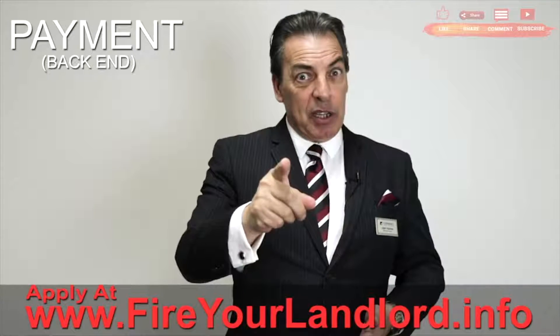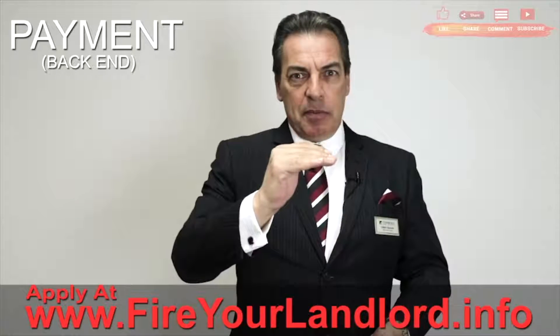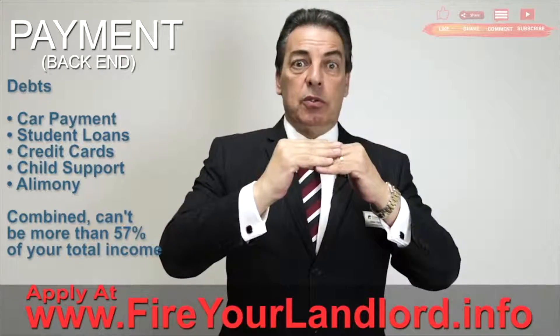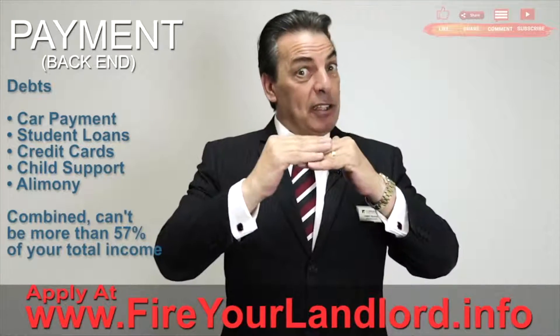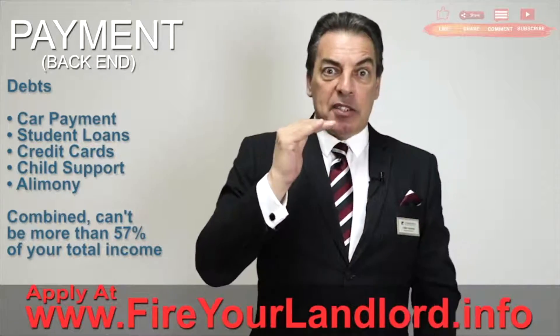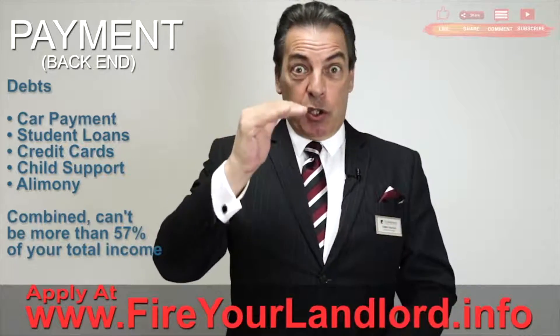Now we're going to look at the back end. Take that 47% full payment and now we're going to add on your car payments, student loans, credit cards, child support, alimony, any of these types of things. That total cannot be more than 57% of your total income.